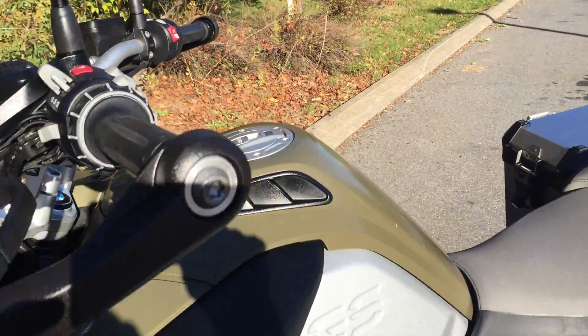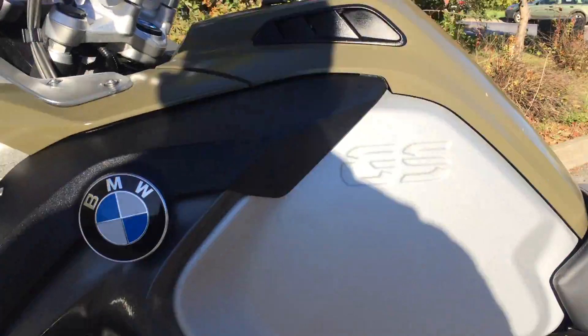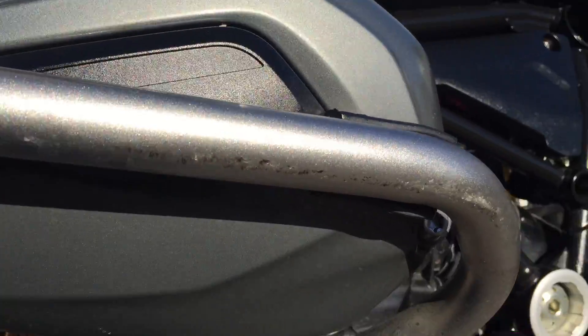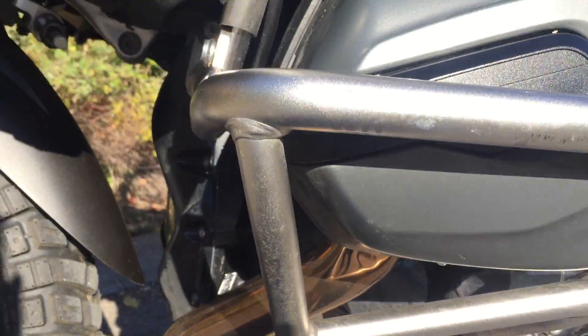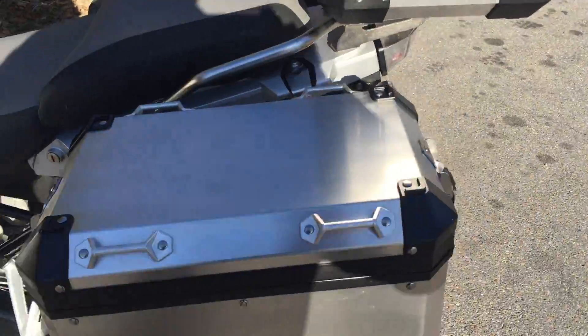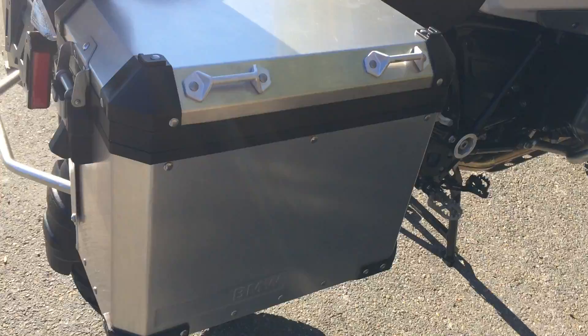Just a couple small nicks here on the fuel tank center trim panel. The left entry protection bar just has a couple small scratches on it. The valve cover is clean. No dents in the bags.